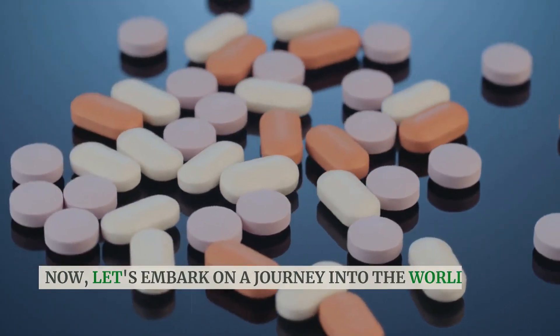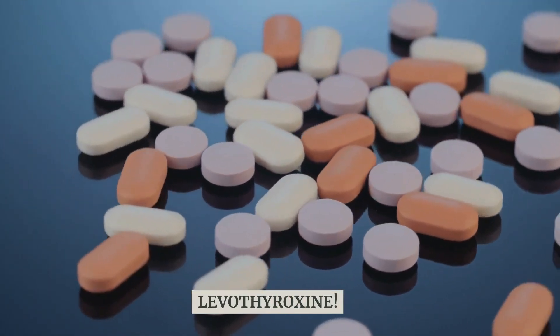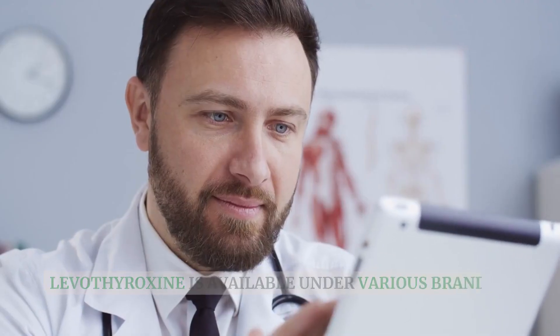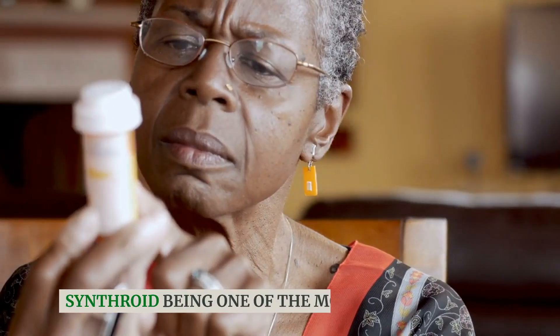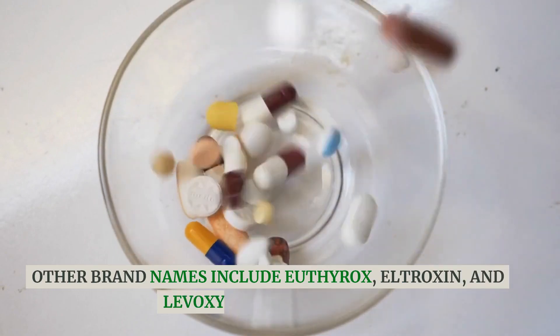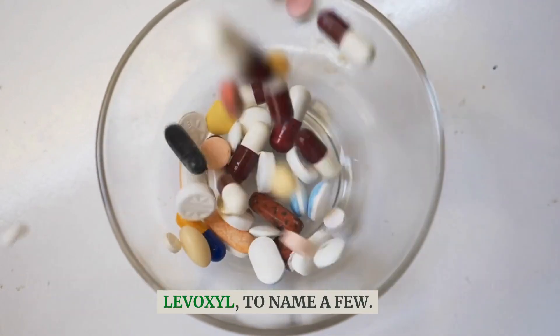Now, let's embark on a journey into the world of Levothyroxine. What is the brand name of Levothyroxine? Levothyroxine is available under various brand names, Synthroid being one of the most recognized. Other brand names include Euthyrox, L-Troxin, and Levoxyl, to name a few.